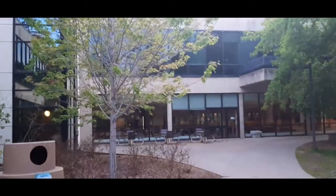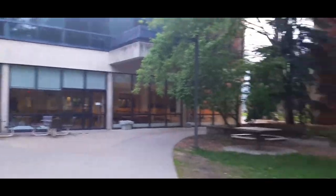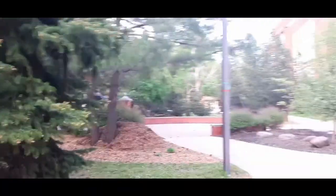This is the back of the Student Union Building. If you want to come here to relax sometimes, it's a beautiful surrounding — just awesome.